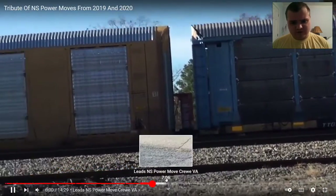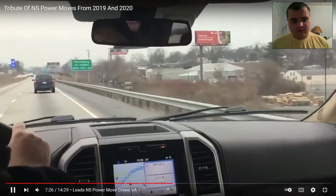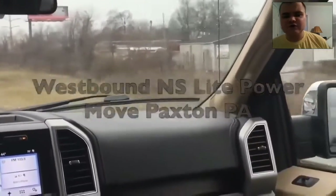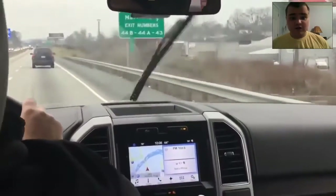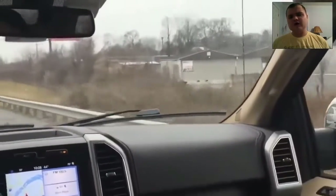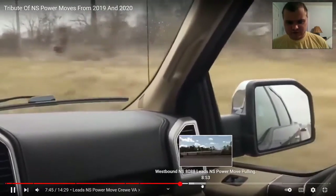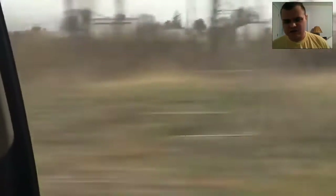Alright, let's see what we have next. Another NS Power Move. This is from December and it's heading west. I don't see that much Power Moves around here, but it's still pretty nice. That's cool.